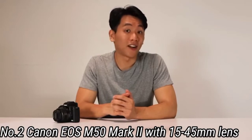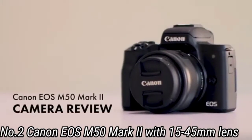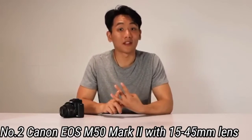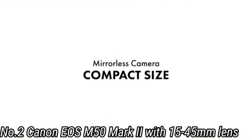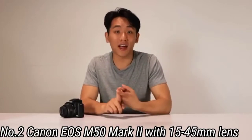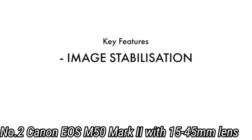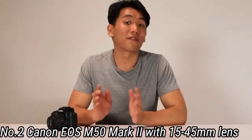Number 2: Canon EOS M50 Mark II with 15-45mm lens. On the surface, this is a modest upgrade over the original Canon EOS M50, but the additions make it worth picking up over its predecessor. These include improved autofocus along with eye detection in stills and video mode, along with big improvements for video shooters in the form of clean HDMI out, vertical video recording — great for social media — and the ability to live stream direct to YouTube. Alas, while it's an excellent 1080p camera, it's not a great option for 4K.